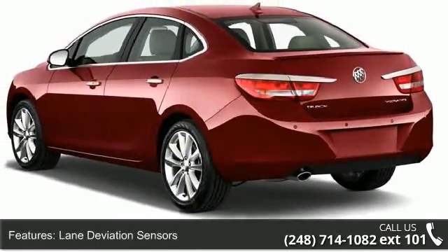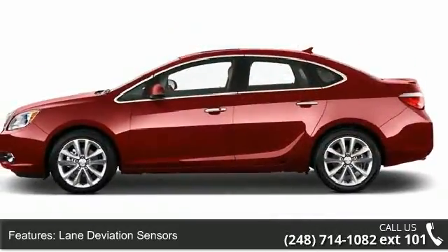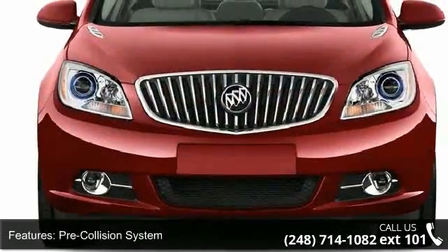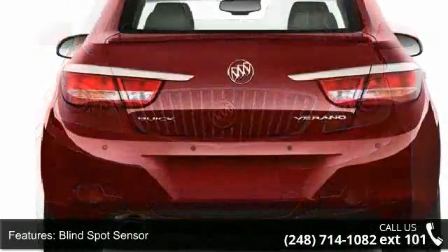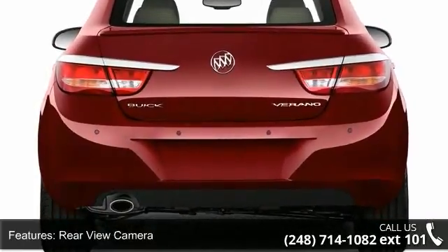Some of the top features included with this vehicle are Lane Deviation Sensors, Pre-Collision System, Blind Spot Sensor, Rear View Camera, Rear View Monitor, In-Dash Parking Sensors, Rear Air Conditioning, Air Filtration and Air Conditioning, Front Automatic Climate Control.